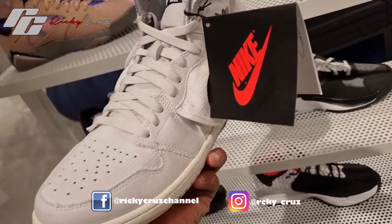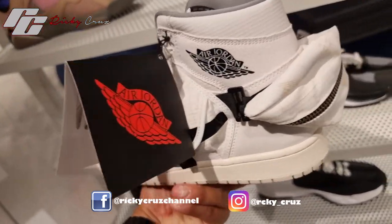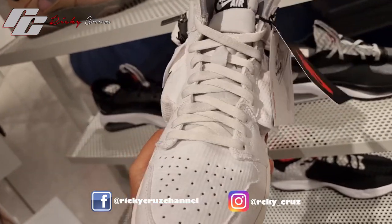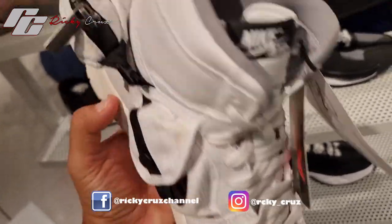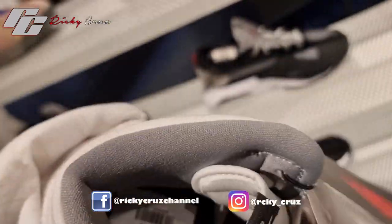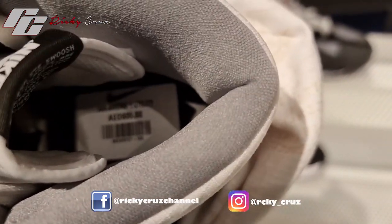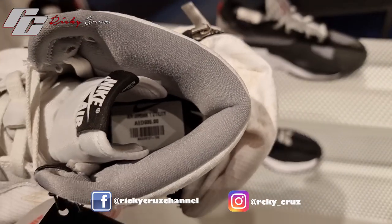This is the Jordan 1 High OG Stash — this is the white colorway. The fabric is made with white rubber and nylon. It also comes in a black colorway, but the only one they have in the Nike store is the white color.